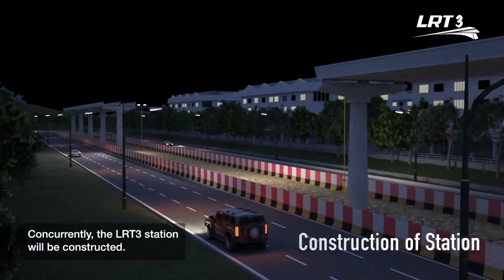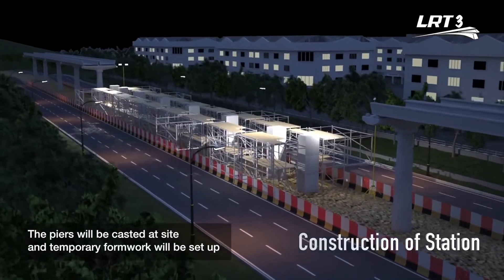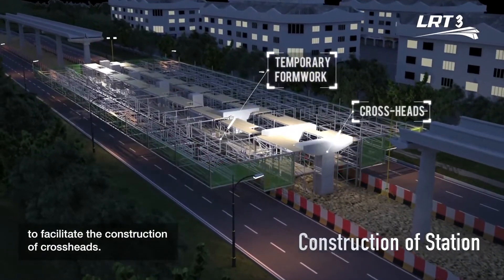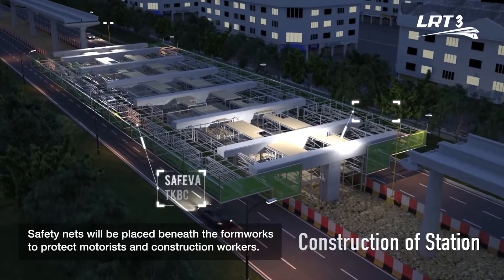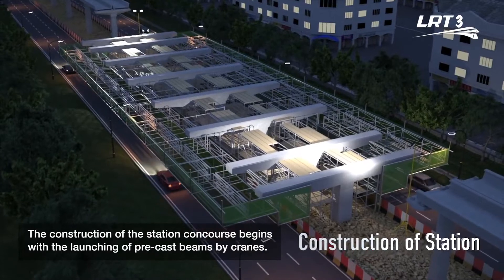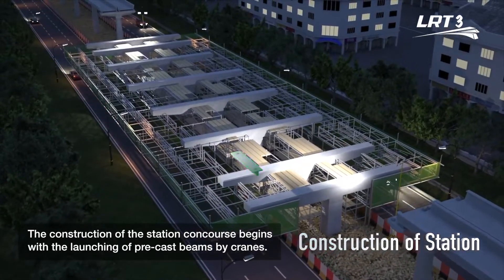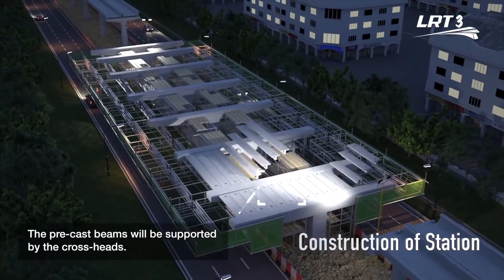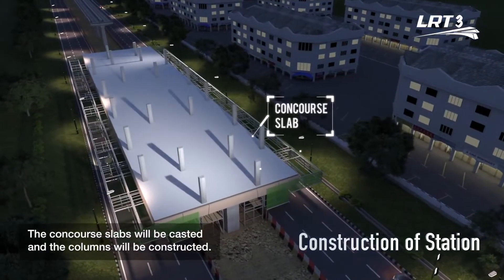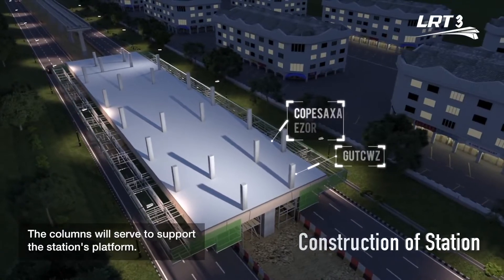Concurrently, the LRT3 station will be constructed. The piers will be cast at site and temporary formwork will be set up to facilitate the construction of crossheads. Safety nets will be placed beneath the formworks to protect motorists and construction workers. The construction of the station concourse begins with the launching of precast beams by cranes, supported by the crossheads. The concourse slabs will be cast and the columns constructed to support the station's platform.